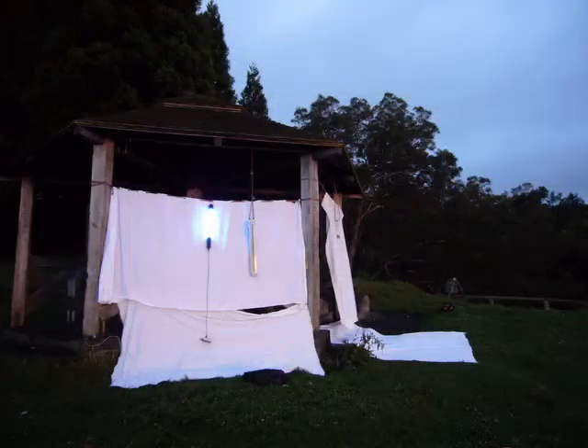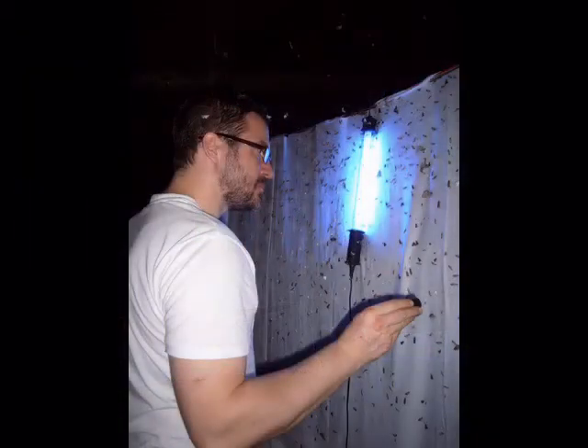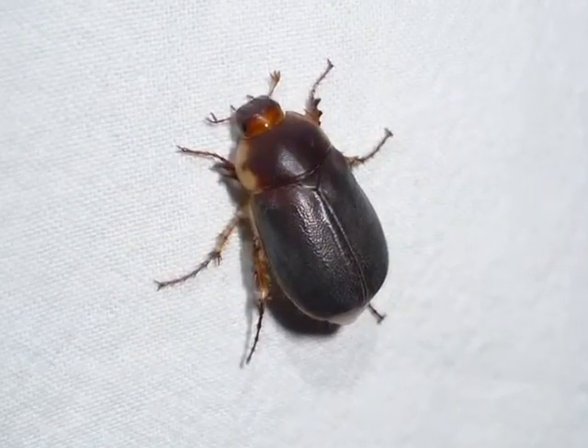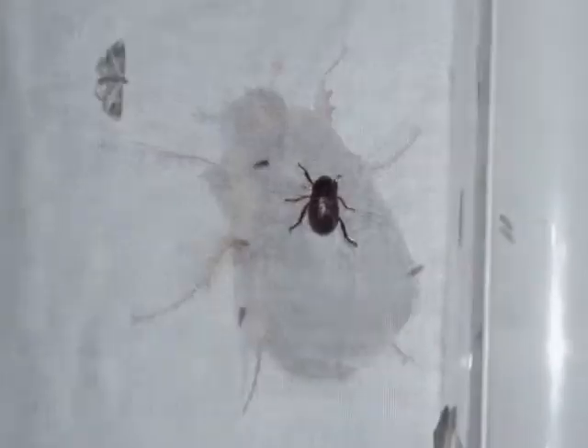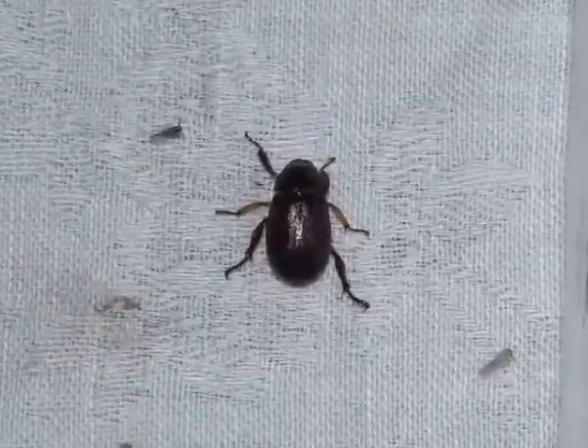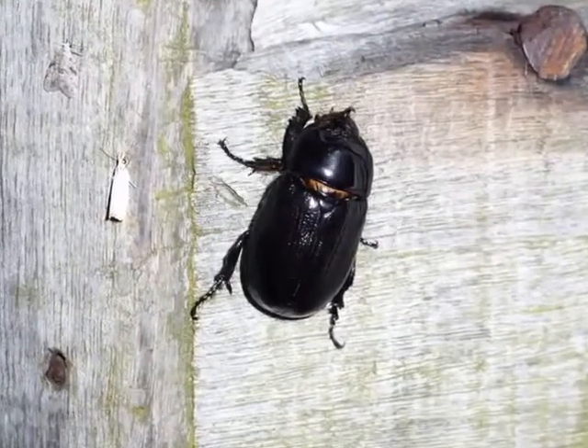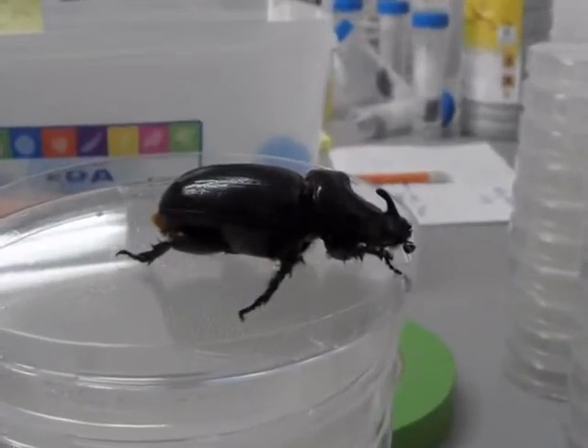At night, we have light traps to attract the insects we are interested in — mostly scarab beetles, which you can see here. This is one example of a Hoplochelus species. This is an Adoretus species. And this is an endemic Oryctus species, which carries a lot of nematodes we are highly interested in.